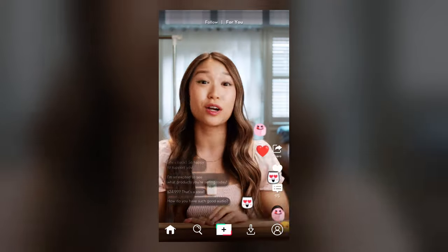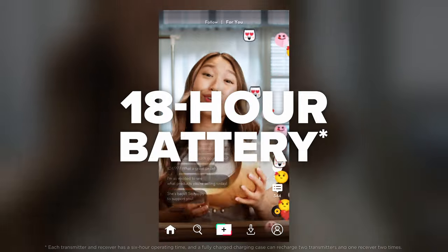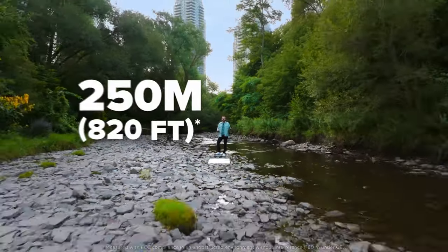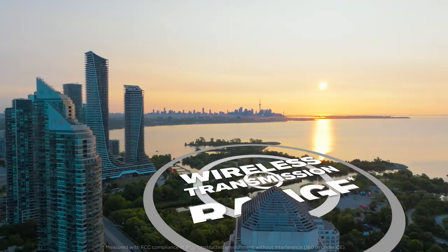When you're ready to go live, the 18-hour battery life is perfect for long-duration recording. The wireless transmission range opens up possibilities for endless creativity.